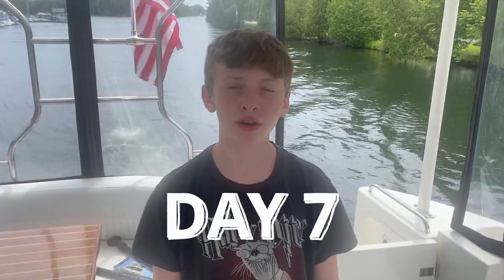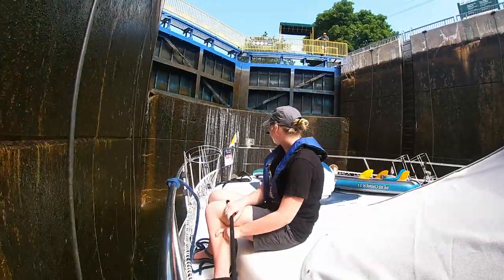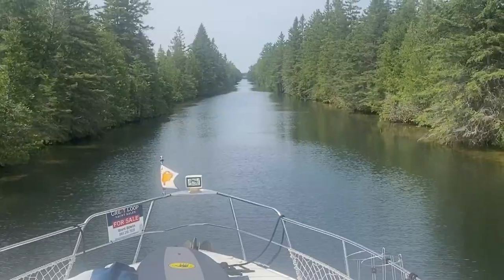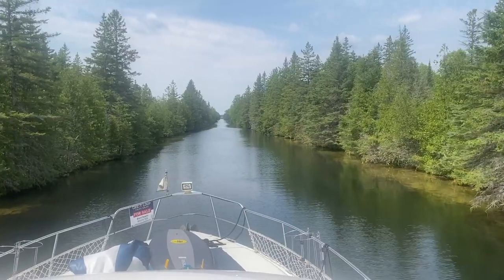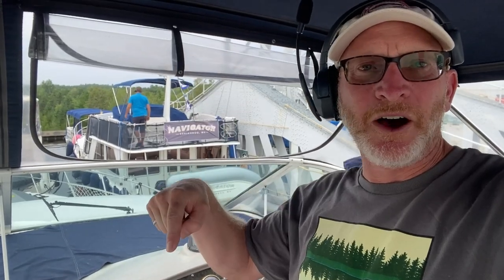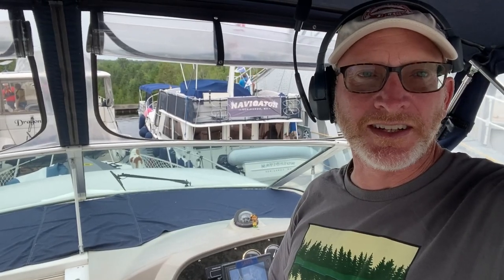Lock 34, Fennellen Falls. Lock 35, Rosedale. All right, here we go — Kirkfield Lift Lock, our first lock going down. We're with two other loopers, and one has been a long-time viewer since we were doing boat shopping happy hours. Awesome to be locking down our first down lock here on the Trent-Severn.